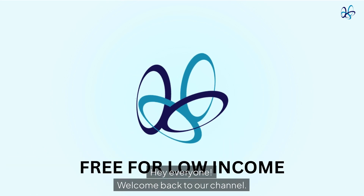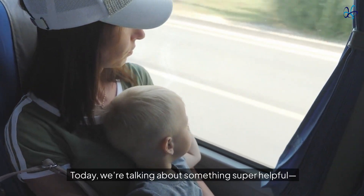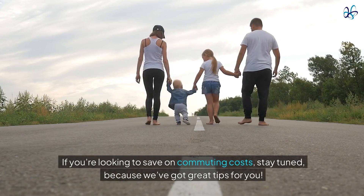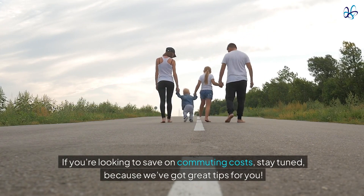Hey everyone, welcome back to our channel. Today we're talking about something super helpful: how low-income families can get free or discounted transportation. If you're looking to save on commuting costs, stay tuned because we've got great tips for you.